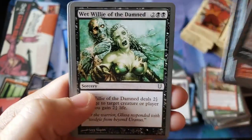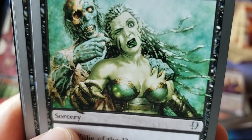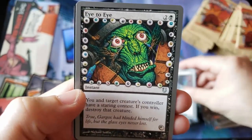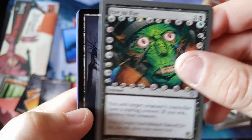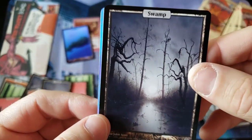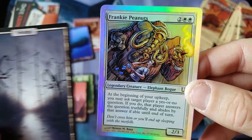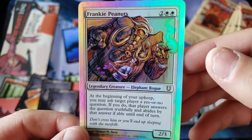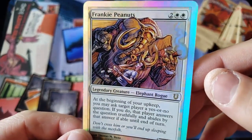We got a big pack here. Wet Willy Hot Chick — everybody enjoy. Here we go. Librarian. First come, first served. We got the Eye to Eye — that's a creepy piece of artwork. We got our — oh, it's the foil rare! It's the foil rare! Here we go. Frankie Peanuts — I don't even know what our foil rare is. Frankie Peanuts!